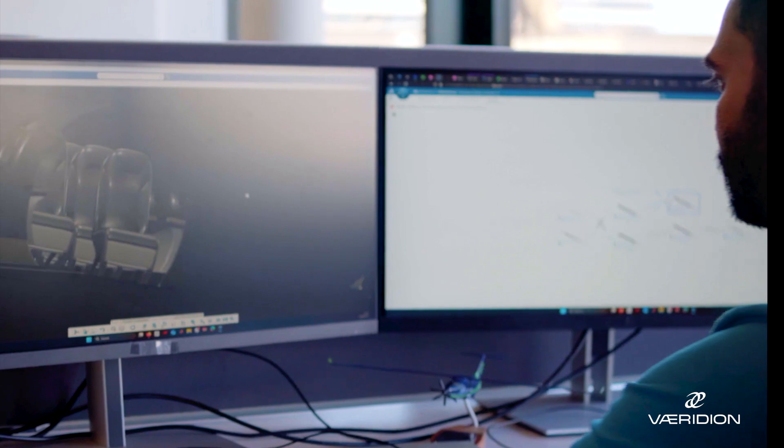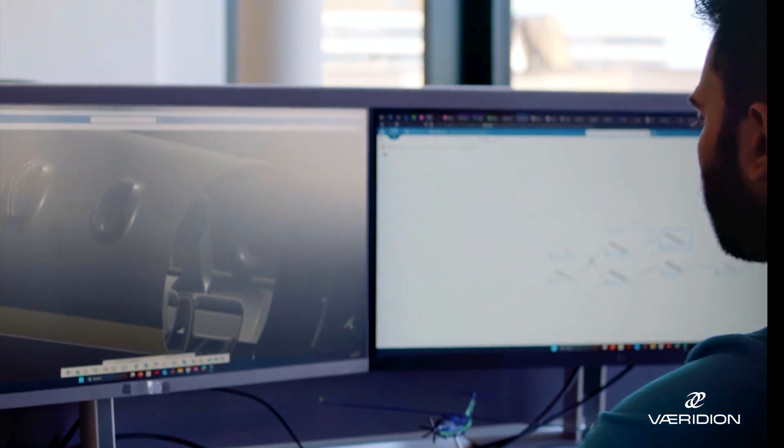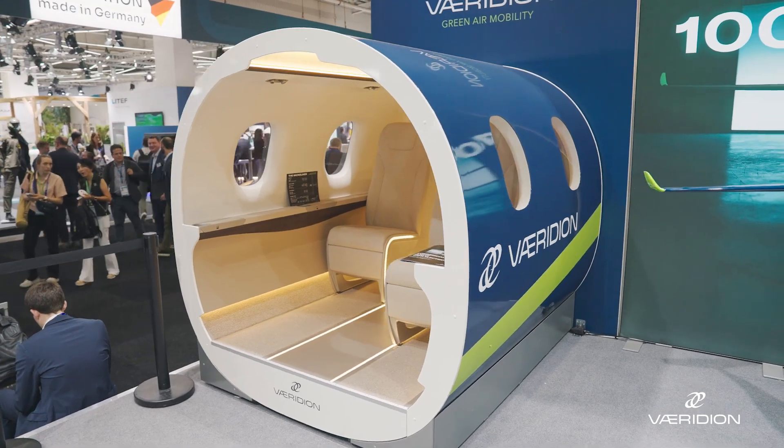We have increased the speed in which we can do engineering. So even if you are working on the classical aeronautical aircraft, but also for the new aspect of electrification, we are able to use exactly the right software for the activities we need.